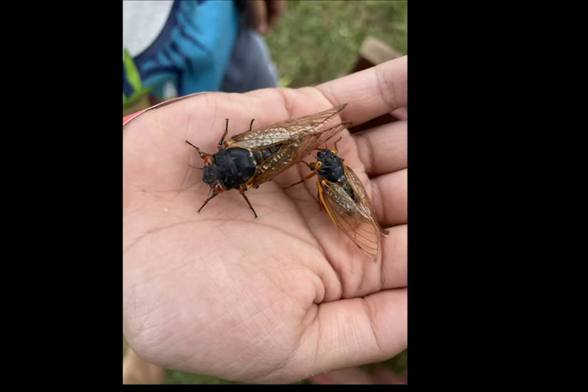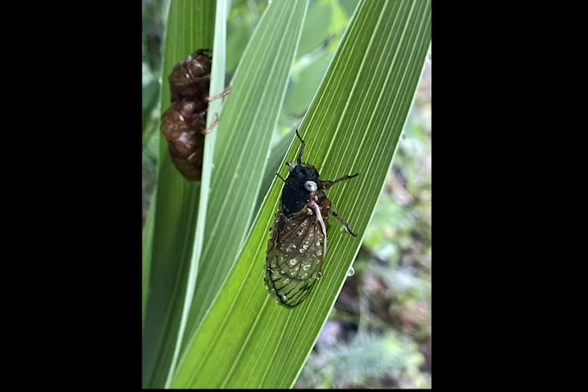I have found cicadas that are really small compared to the big ones. And I have found some cicadas that have blue eyes.